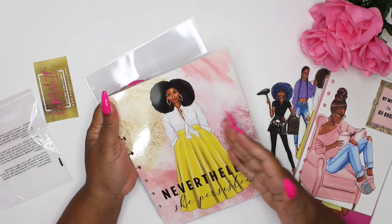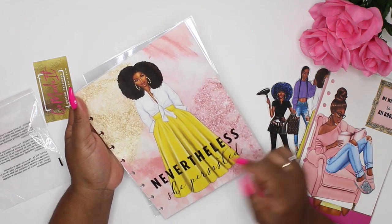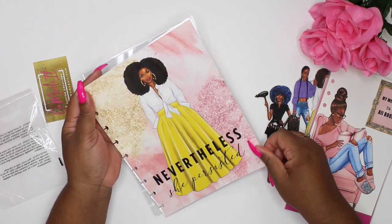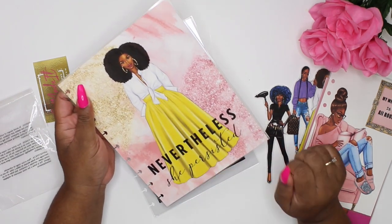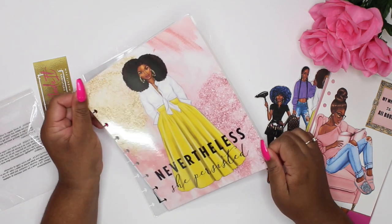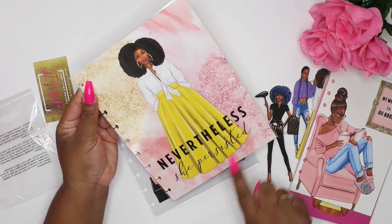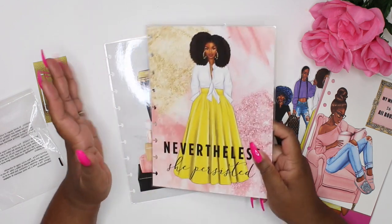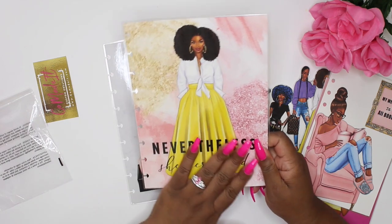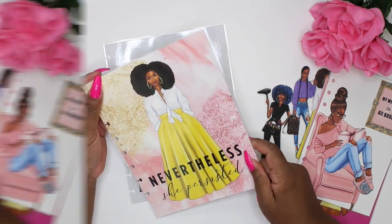Then the next one — I am just in love with this girl. I want her in every color her skirt comes in. This one says 'Nevertheless She Persisted' — she is pushing forward, she has goals to accomplish, and she's persisting no matter what happens. I love this, it's just bomb. They are not double-sided but you could have her make a front-and-back cover, or use these for your happy notes notebooks. I love that.